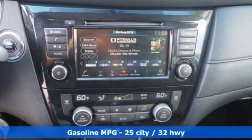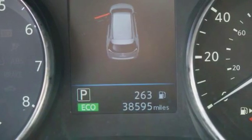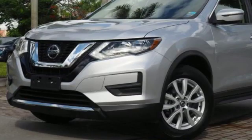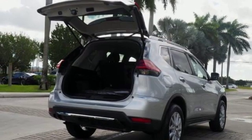Streaming audio, wireless phone connectivity, manual tilting steering column, 312-volt power outlets, manual telescoping steering column, automatic transmission, rear lip spoiler, gas pressurized shocks, and inline four-cylinder engine.